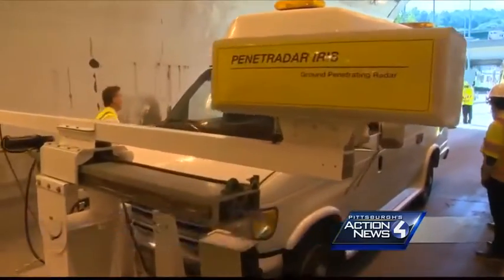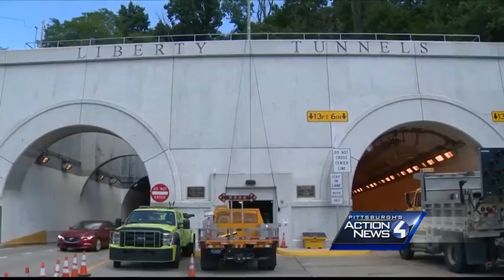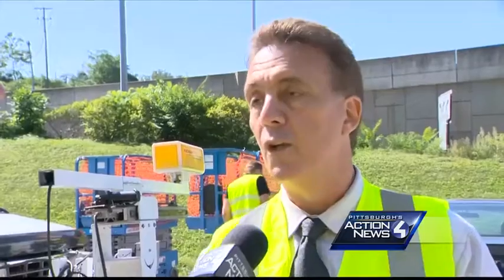So why should you care? If PennDOT or other local agencies start using the Penetradar, they could do their regular tunnel inspections in a night and not mess up your commute. You don't have to shut down the lane, you don't have to shut down the tunnel. It's safer and it's faster.